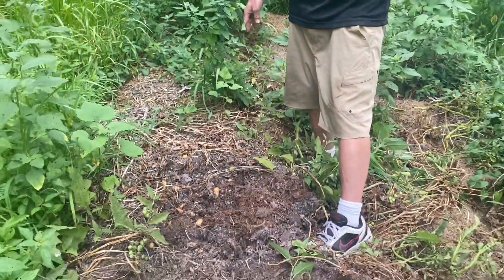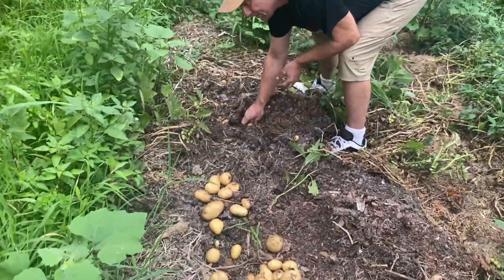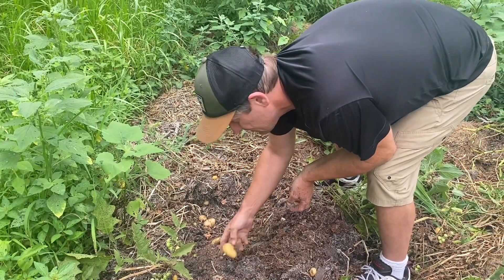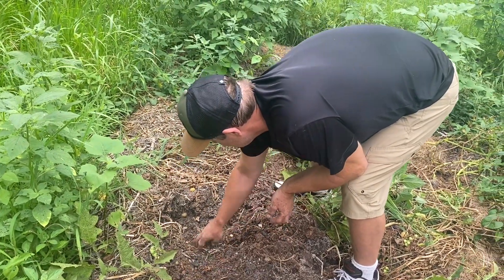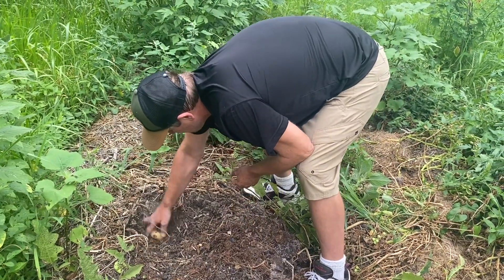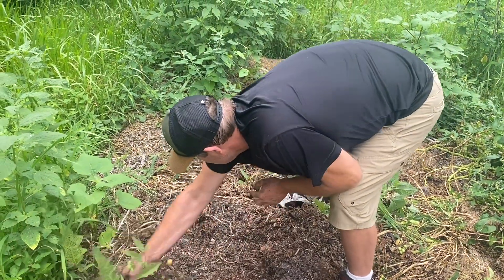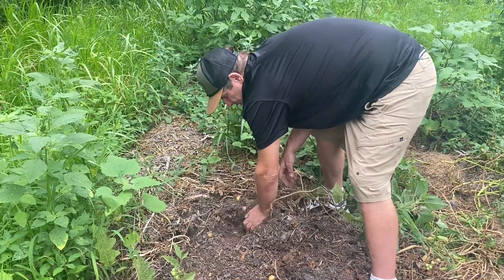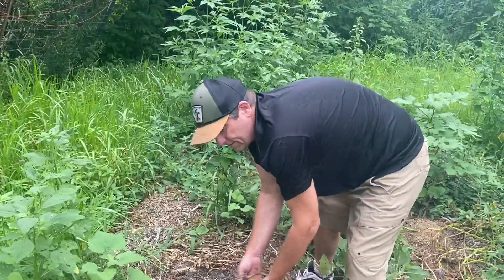Look at all those — look back behind you, you're stepping on them! Mounds of them. I might get a rake here. Alright guys, we want to get this first row finished and we'll get back with you before we start the second one. I think we're going to be here for a while.